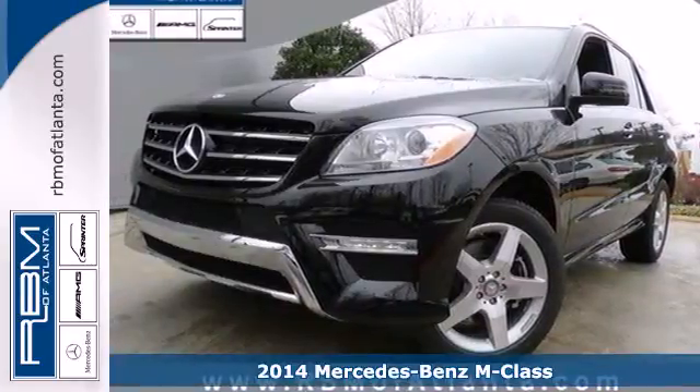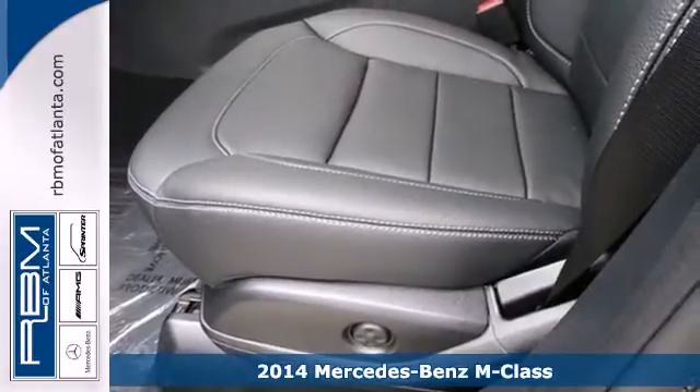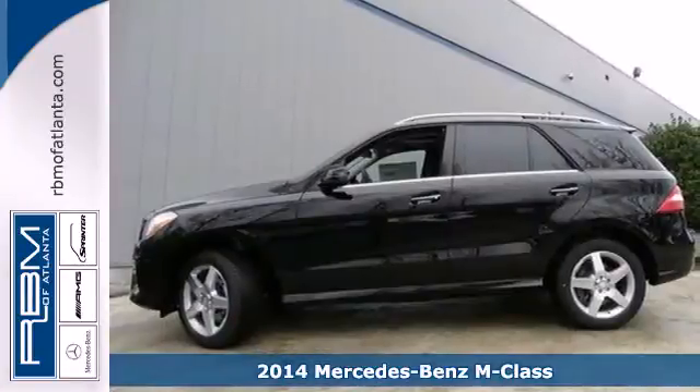It's a 2014 Mercedes-Benz M-Class. This is the perfect marriage of German engineering and American sensibilities.